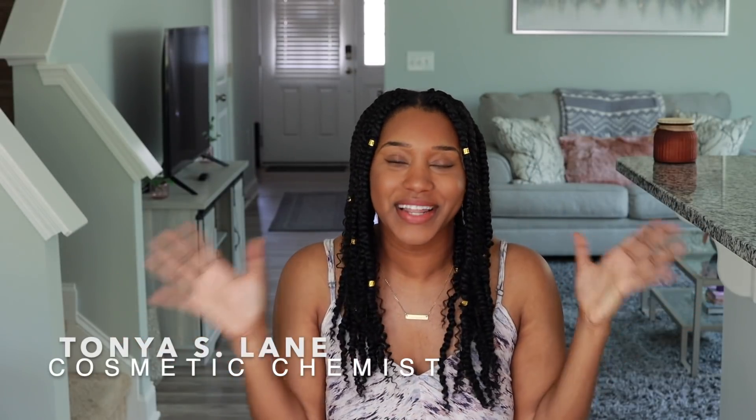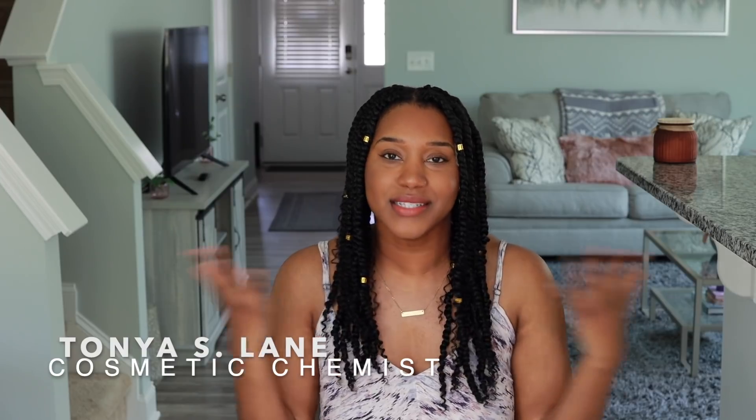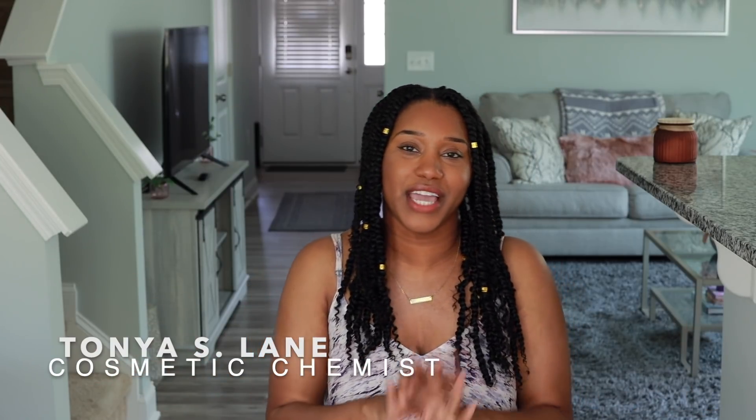Hey YouTube, what's going on? Super excited for this video. I am so glad you are here. If you are new to my channel, welcome. So nice to meet you. I'm a cosmetic chemist specializing in natural hair care and the creator of Curly Chemistry, where I hope you guys understand your hair and ingredients from a cosmetic chemist's perspective. And I also hope you guys find hair care lines as well.